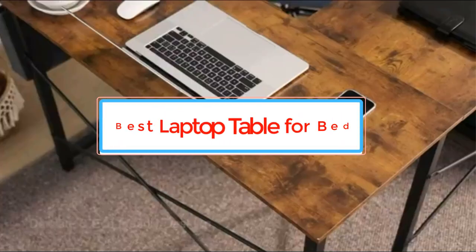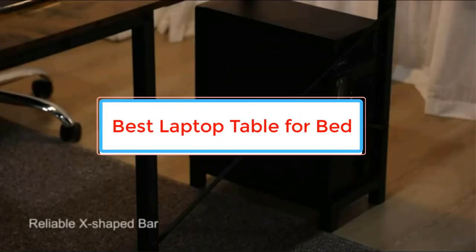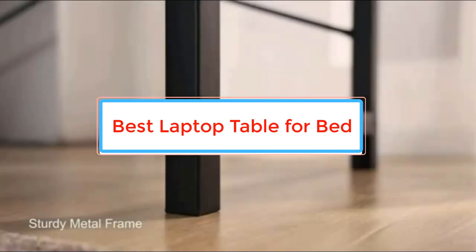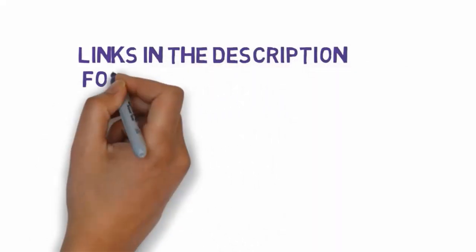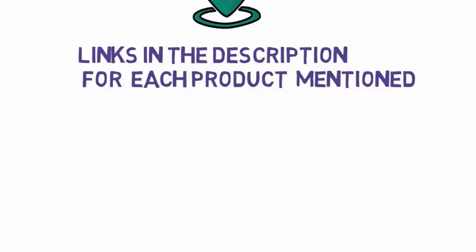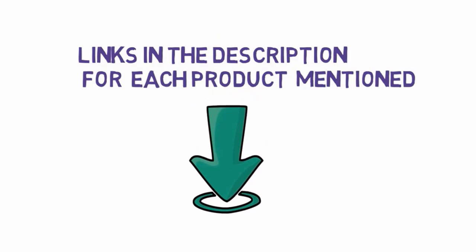Are you looking for the best laptop table for bed? In this video we will look at some of the best laptop tables for bed on the market. Before we get started, we have included links in the description, so make sure you check those out to see which one is in your budget range.